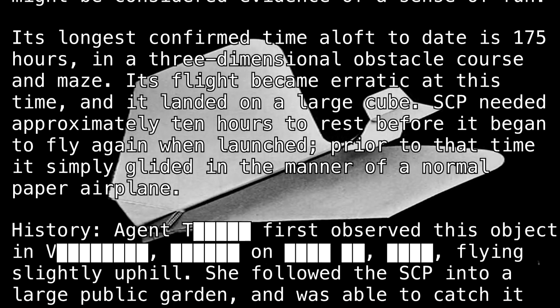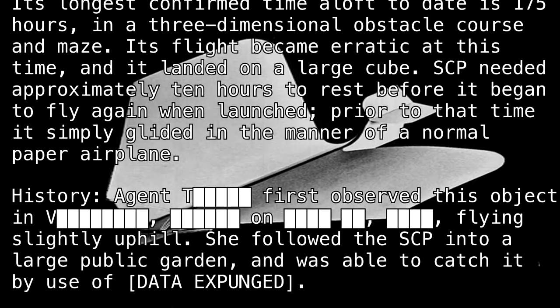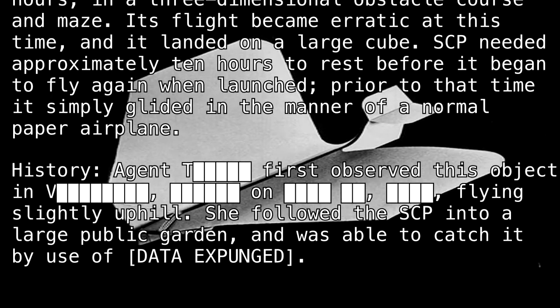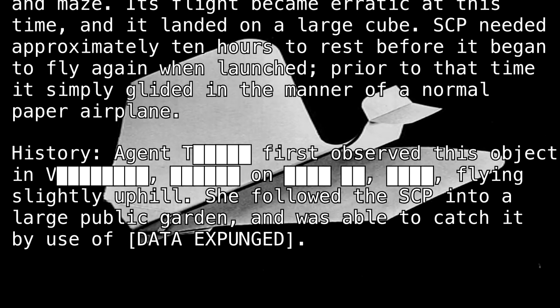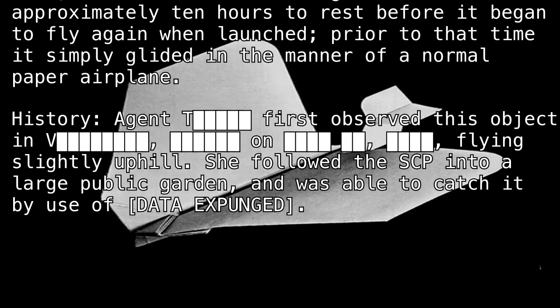History: Agent T first observed this object flying slightly uphill. She followed the SCP into a large public garden and was able to catch it by use of [Data Expunged].